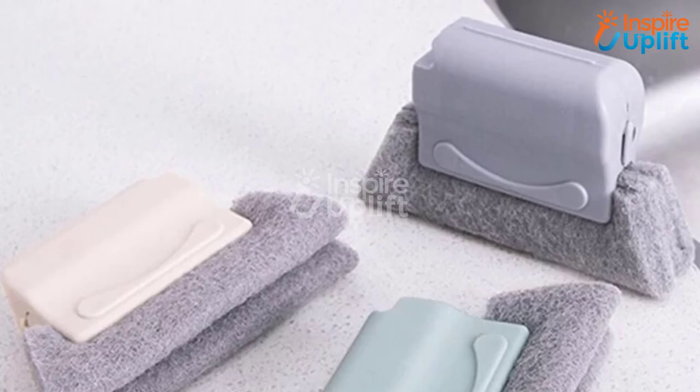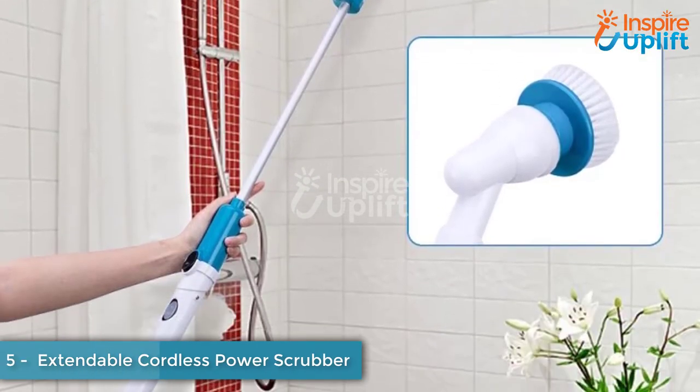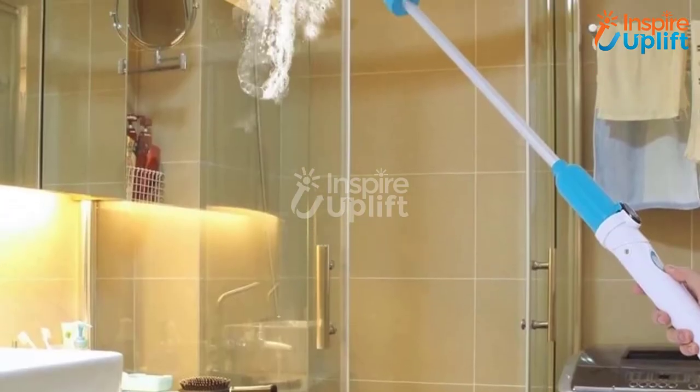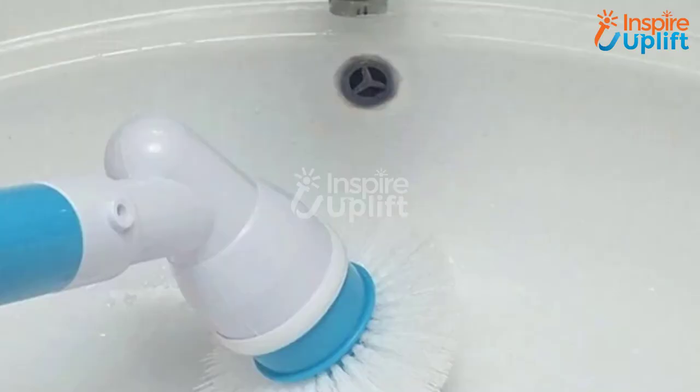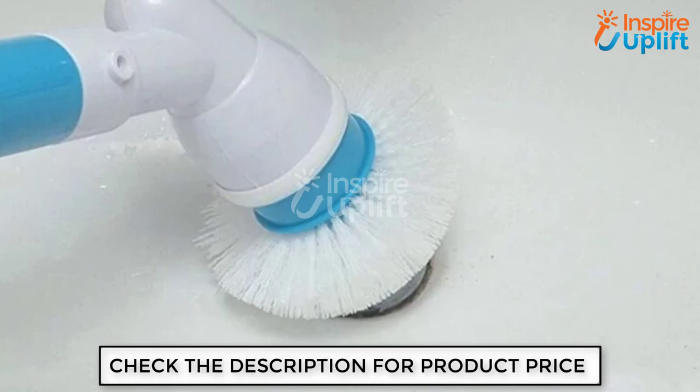At number 5, we have Extendable Cordless Power Scrubber. Say goodbye to traditional ways of cleaning walls and glass that were tiring and time-consuming. With this gadget, you can reach difficult corners and heights to clean them perfectly. Give your house a complete cleanup with the three varieties of brushes that come with this mop.